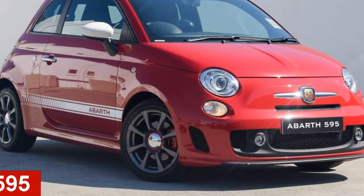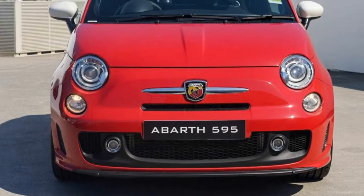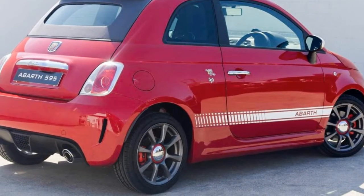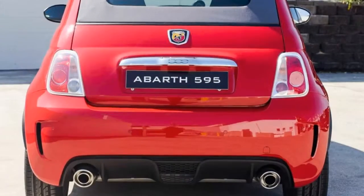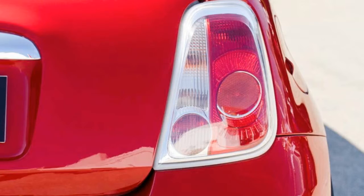In the market for a 2016 Abarth — this has an efficient 1.4-litre engine. The attractive red exterior is complemented by its stylish interior. This vehicle has all the features you could dream of, and more.